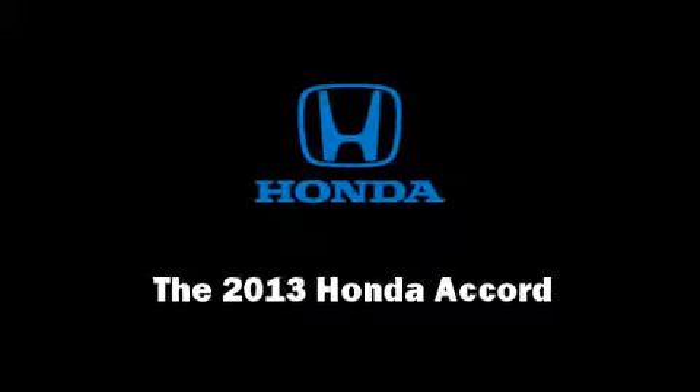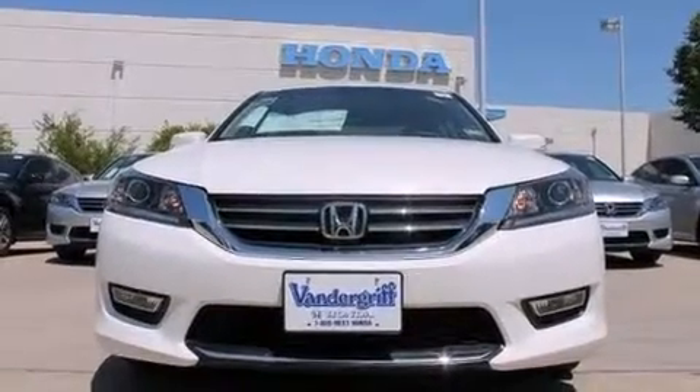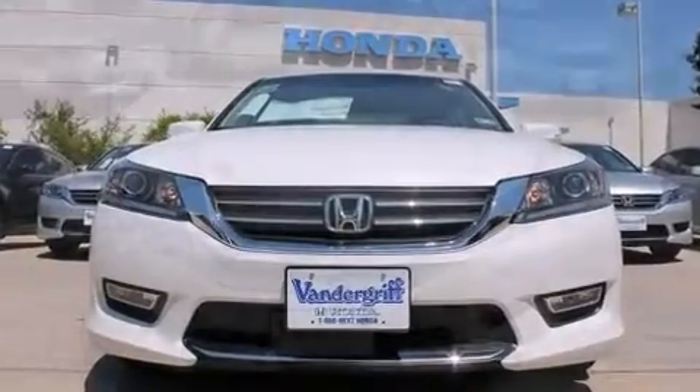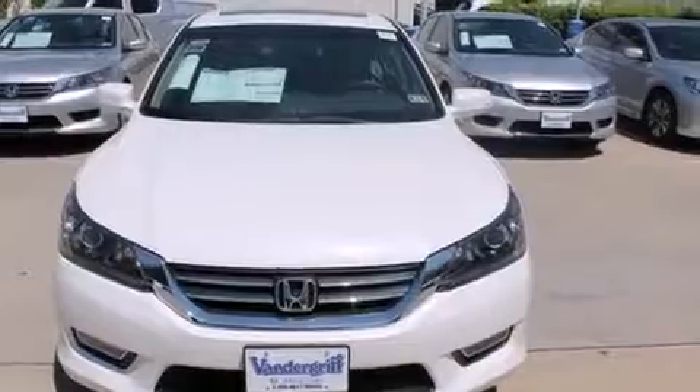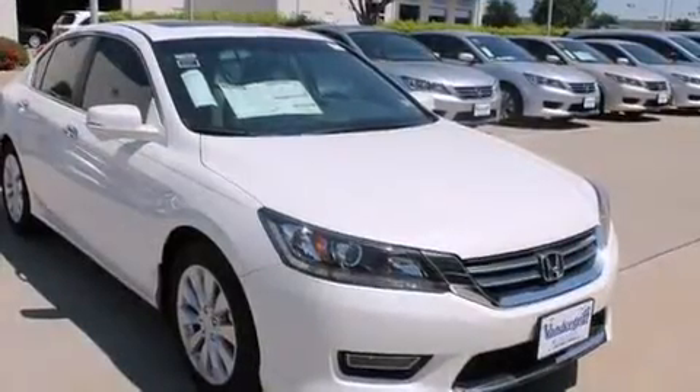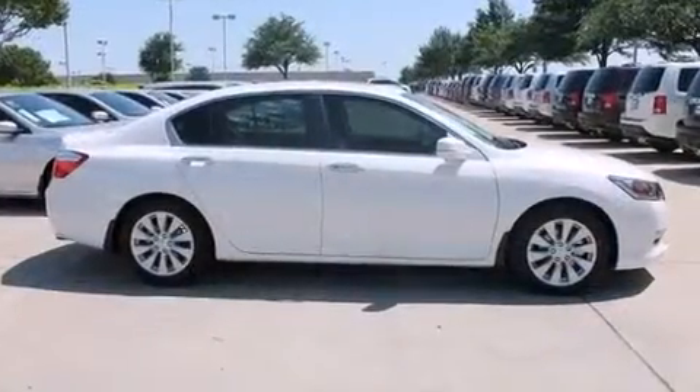Familiarize yourself with the 2013 Honda Accord. This four-door, five-passenger sedan will allow you to take command of the road with confidence. Smooth gear shifts are achieved thanks to the 2.4-liter four-cylinder engine, and for added security, dynamic stability control supplements the drivetrain.